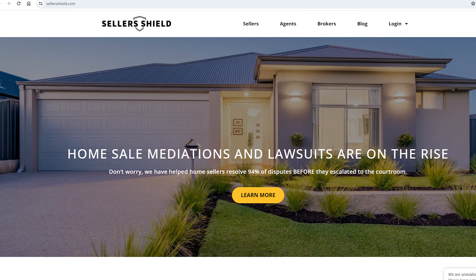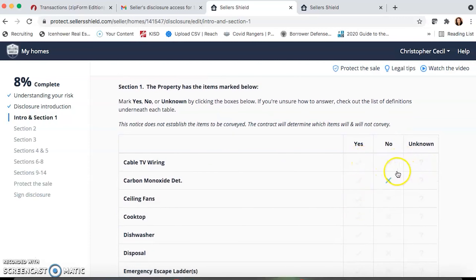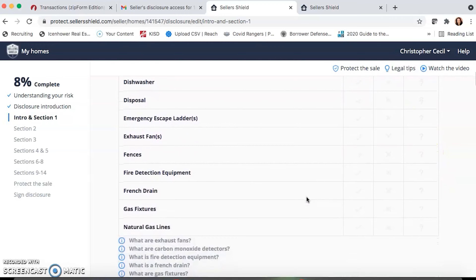That's the number one cause for post-sale legal disputes after selling a home. Once the seller is done with the form, you as the agent receive it fully signed and fully complete into your email inbox, which is going to save you a tremendous amount of time. You'll have the peace of mind knowing that the disclosure was filled out correctly and accurately, and the sellers know the risks. The very best part is this is absolutely free. Now during the actual disclosure they're filling out, the seller can choose to opt in to home sales legal protection.